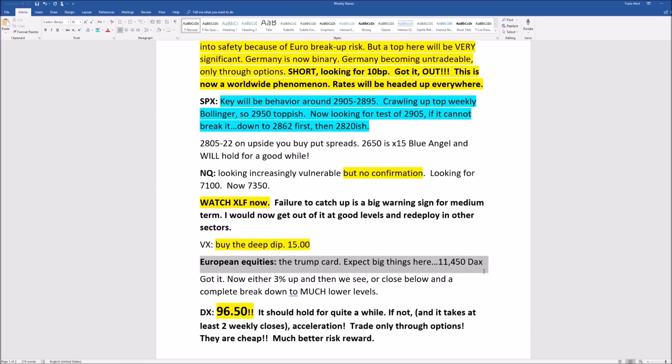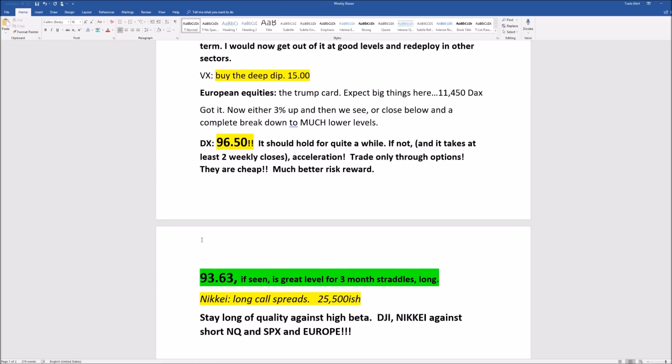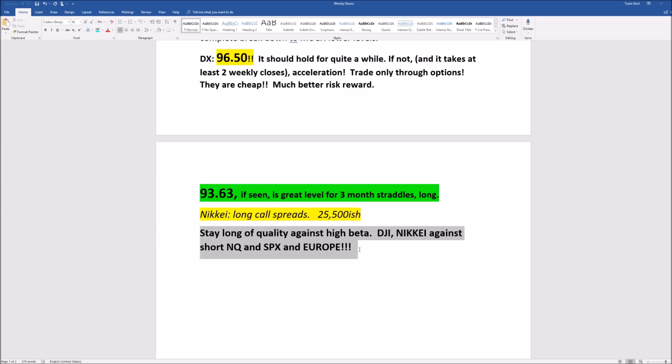European equities — we told you: 11,450 in the DAX is such an important level. European equities are a complete avoid. For the dollar — we don't want to trade it here. Either 96.50 or 93.63 still applies. Stay long quality stocks: the DJI, the Nikkei against the NQ and European stocks — especially over the medium term. This doesn't apply for the next few days; this applies for the next few months. The spreads are telling you: the higher the quality, the better the return will be in the medium term. Thank you very much and have a profitable week next week.